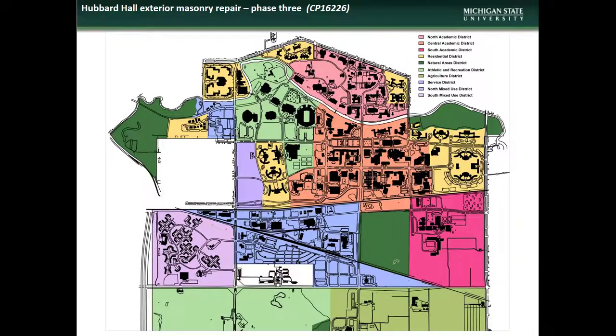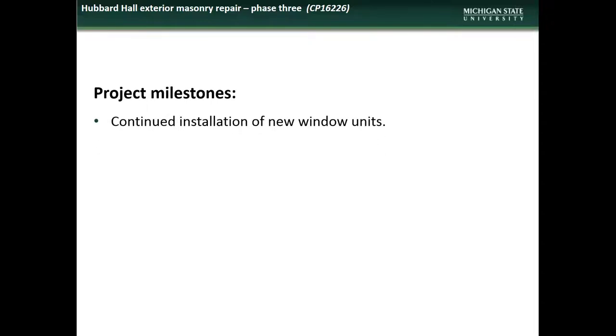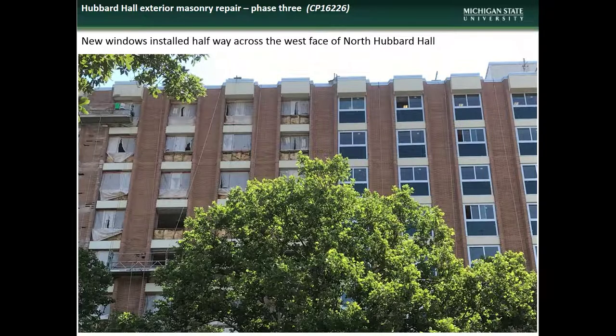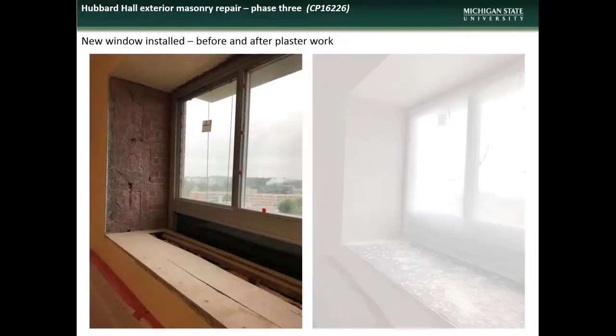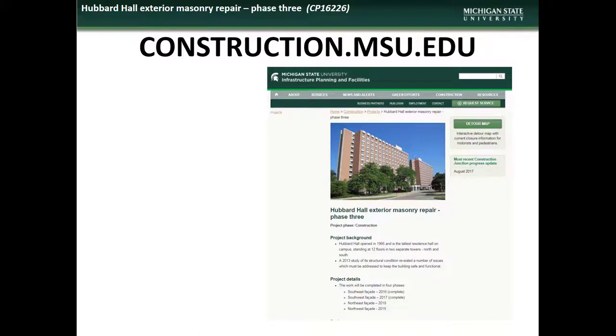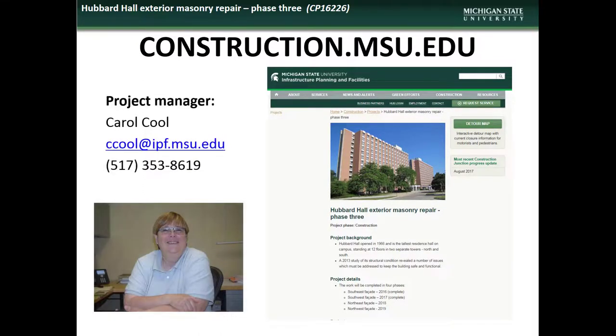Next we have an update on the third phase of the Hubbard Hall Masonry Repair and Window Replacement project. Hubbard Hall is located in the Eastern Residential District. Accomplishments during the month of June included the continued installation of new window units. Impacts to the campus community during July will include the continued inaccessibility of the facility during construction. Here is a shot of some of the newly installed window units and a before and after shot of interior plaster work. If you have comments, questions, or concerns regarding the Hubbard Hall project, contact the project manager Carol Kuhl.